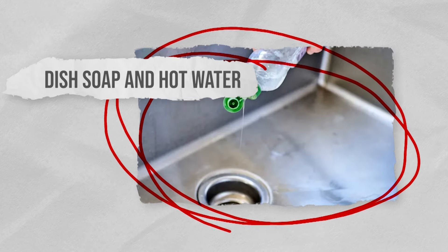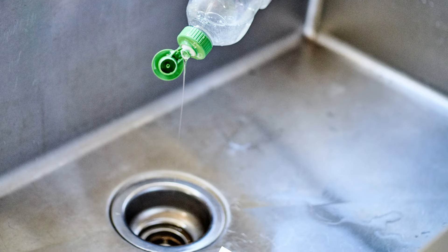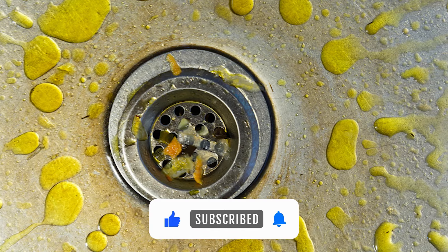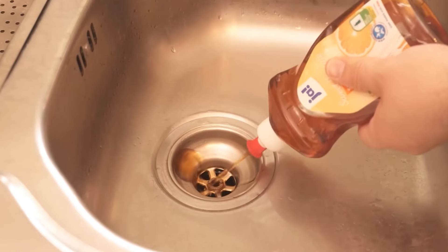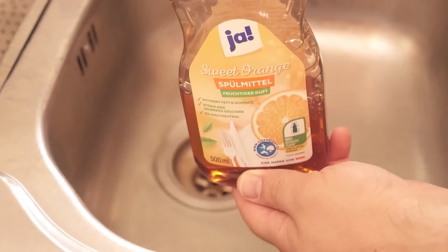Dish soap and hot water is a combination that we all have access to, and it can offer a simple yet effective and cost-friendly solution for unclogging drains. The mixture works particularly well when dealing with a build-up of grease. Squirt a good amount of dish soap directly into the clogged drain — dish soap's grease-cutting properties help to break down the clog. Allow the dish soap to penetrate the clog overnight.